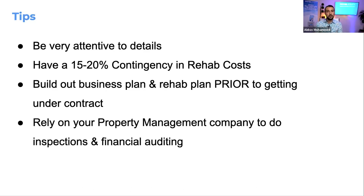Rely on your property management company to do inspections and financial auditing because they know how to do this far better than you will. Rely on their experience and their team — especially if you choose a large management company that manages many properties.